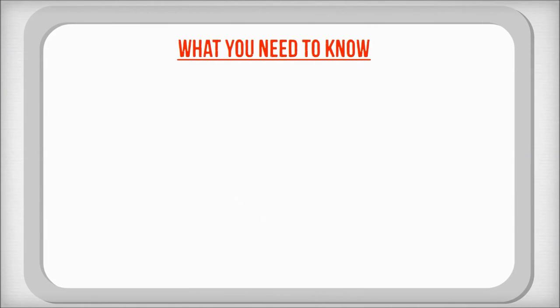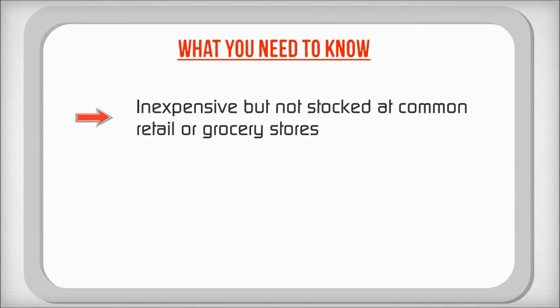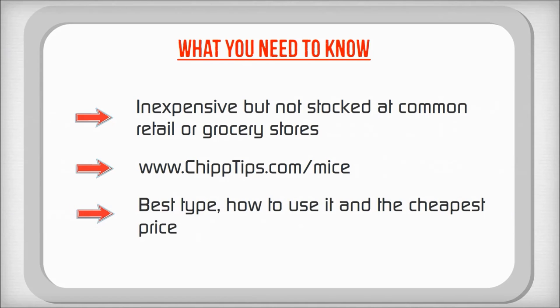So here is what you need to know. Although it is inexpensive, not many regular stores carry peppermint oil, so you will need to know where to get it. I just posted a great page on my blog about the best ways to get rid of mice, so if you have time go check that out and I will show you which kind of peppermint oil works the best and where you can buy it.